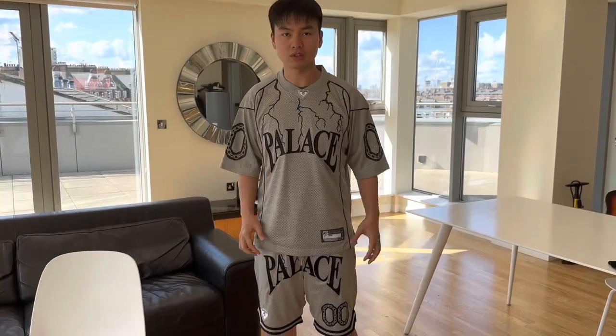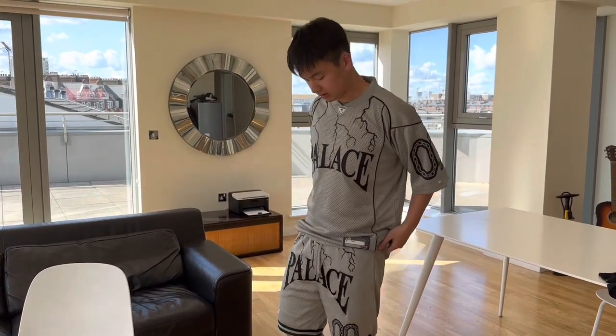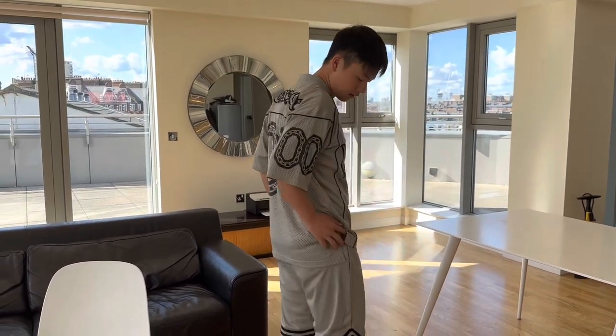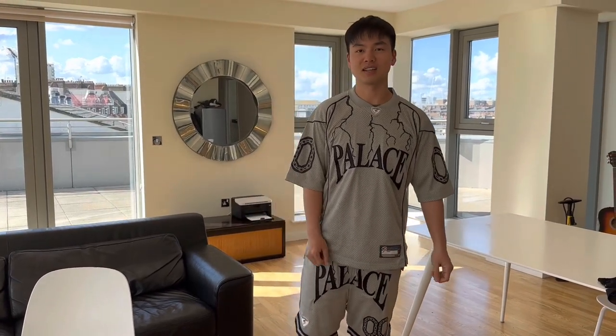Now I will show you with the shorts on, so now we have the full set. Size small is a bit small for me but this is how it looks, and here's the back. That's it for this week — I'll see you guys next week.